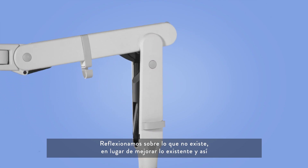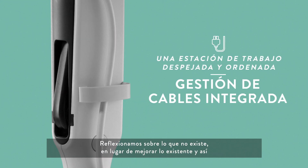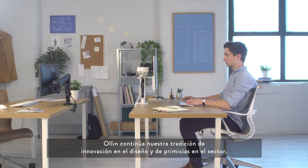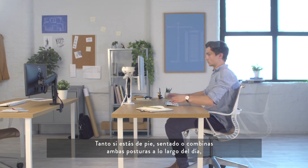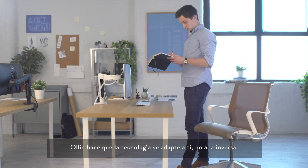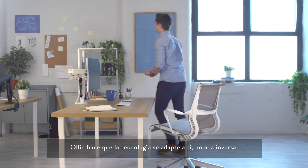We looked at what doesn't exist rather than improving on what does. Olin continues our heritage in design innovation and industry firsts. Whether you're standing, sitting or adopting a mixture of both throughout the day, Olin makes technology conform to you, not the other way around.